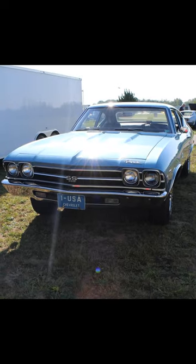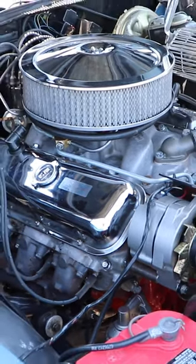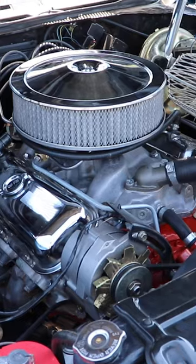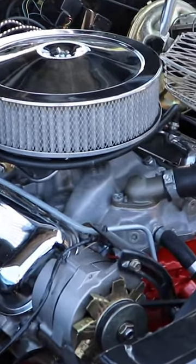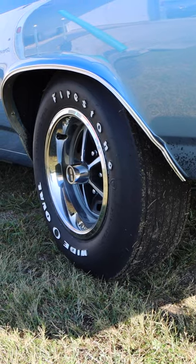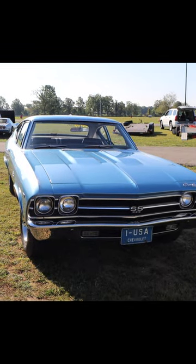This is a 1969 Chevrolet Chevelle Super Sport. Under the hood you'll find a 396 V8, specifically an L89 that came from the factory with aluminum heads, and it was rated 375 horsepower. It's got a three-speed automatic transmission, a set of 4.56 rear gears, and this car has a weight advantage — with driver it's only 3,618 pounds.